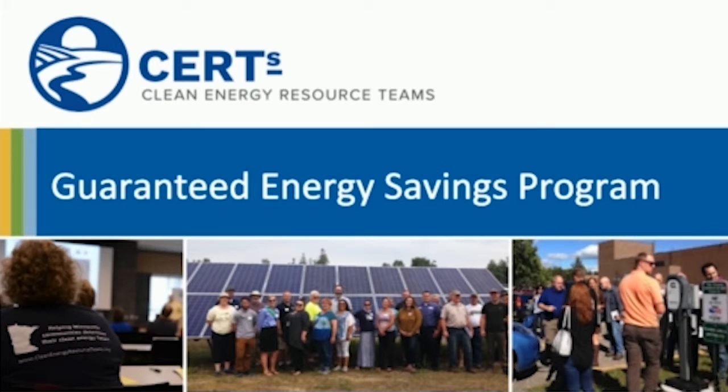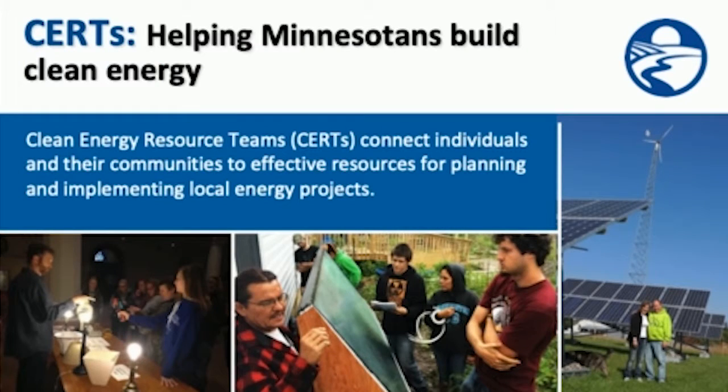Hello and welcome. I'm Peter Lindstrom with the Clean Energy Resource Teams, and I'm going to talk to you for a minute about the Guaranteed Energy Savings Program. CERTs, the Clean Energy Resource Teams, connects individuals and their communities to effective resources for planning and implementing local energy projects.